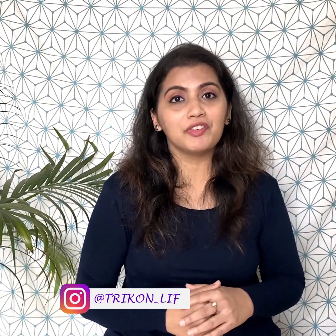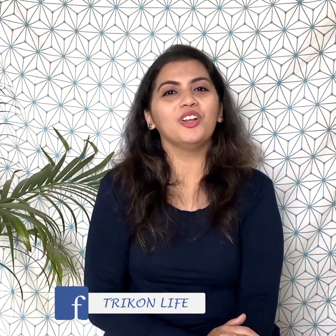Hi guys, what's up? I'm Priyanka and welcome back to our channel. In this video we are going to show you some kids outfits and for that purpose we have featured my son Arav and he'll be wearing and showing you all the outfits.